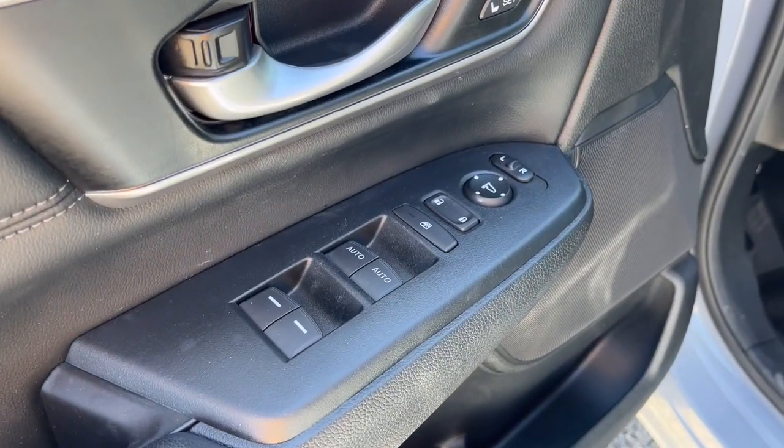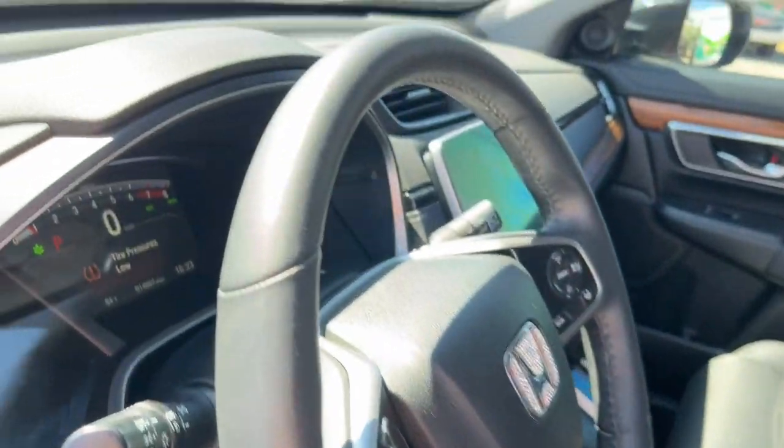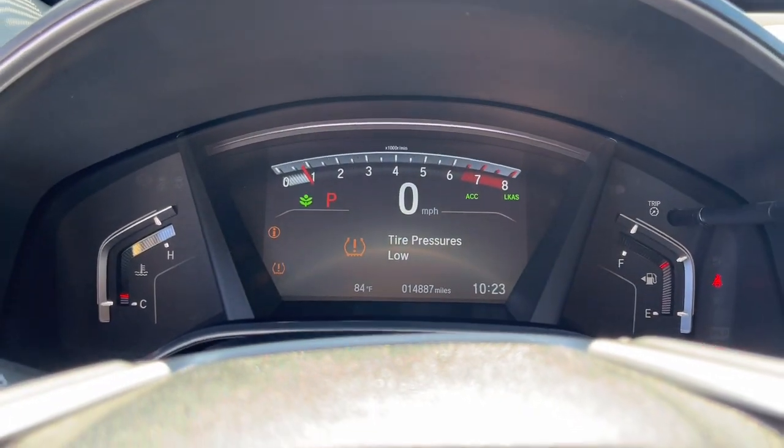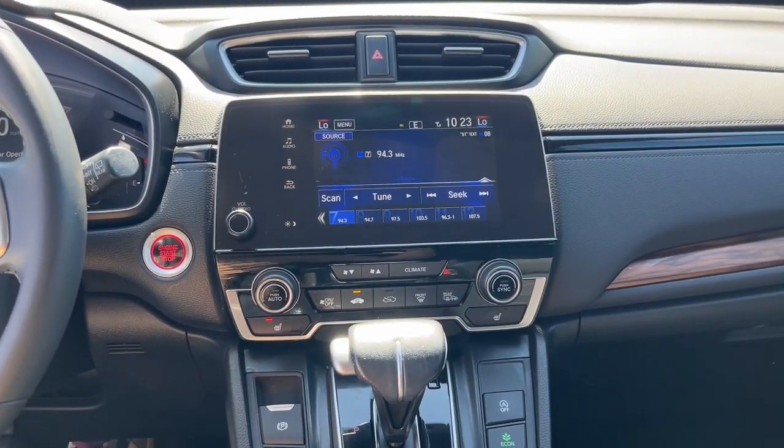Apple CarPlay and/or Android Auto, Pre-Collision System, Moonroof, Keyless Entry, Satellite Radio, Power Passenger Seat, Heated Mirrors, Adaptive Cruise Control, Fog Lamps, Power Lift Gate.